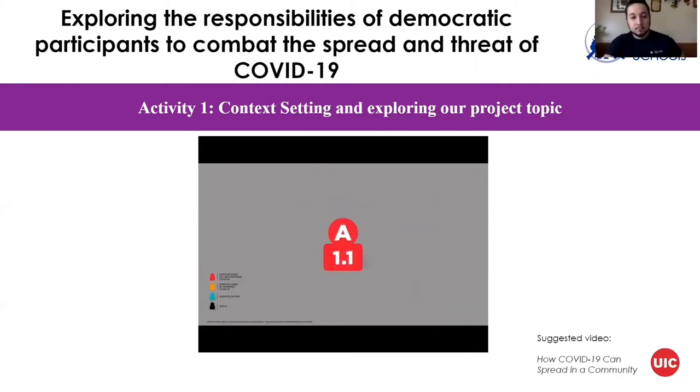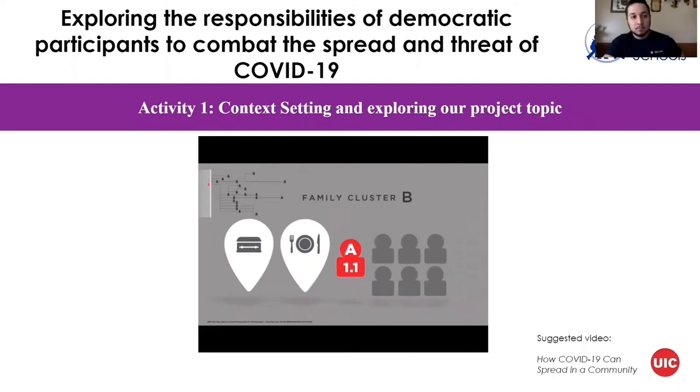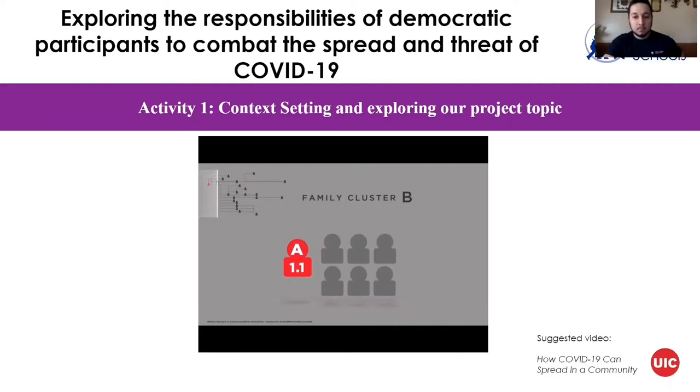Patient A1.1, the initial patient in this investigation, was part of family cluster A and represented the first transmission generation. In February 2020, a funeral was held for someone who died of non-COVID-19 causes. A close friend of the family, Patient A1.1, shared a meal with members of the bereaved family — family B — the night before the funeral. Patient A1.1 had recently traveled out of state and had mild respiratory symptoms, and had close contact with members of family B at the funeral.